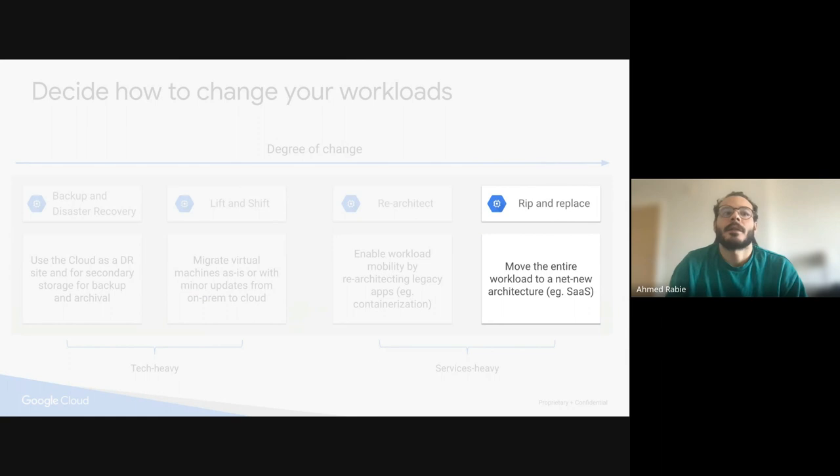The last thing is rip and replace — where I move an entire workload to a new architecture, or create a new workload from scratch for my application. For example, my application does X and I want a new application that does X as well, but with a whole new approach, a whole new technology, or a new deployment environment. I can do that, of course, on the cloud.